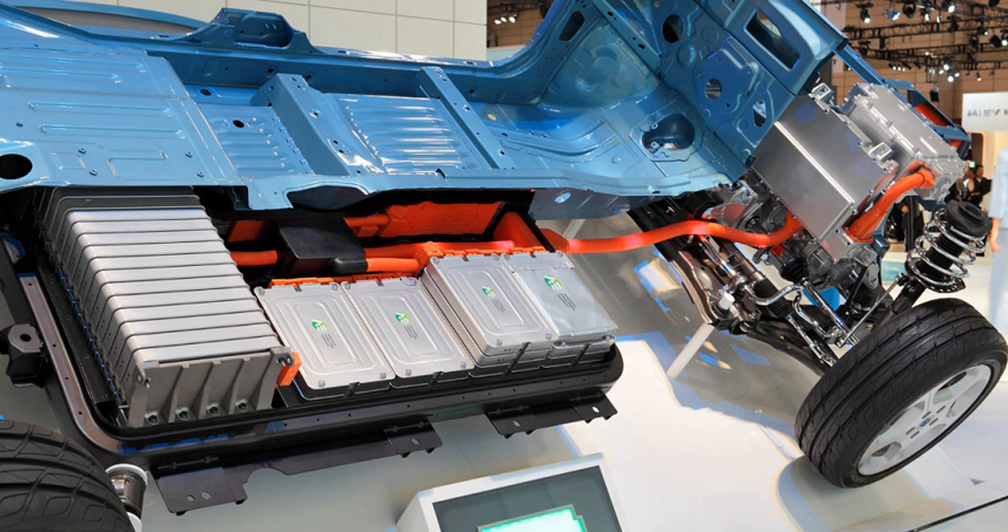Inductive charging can also reduce vehicle weight by moving more charging componentry off-board. An inductive charging proponent from Toyota contended in 1998 that overall cost differences were minimal, while a conductive charging proponent from Ford contended that conductive charging was more cost efficient.